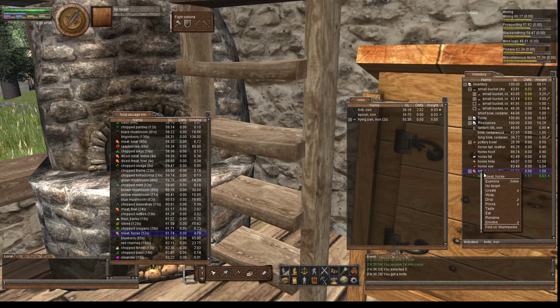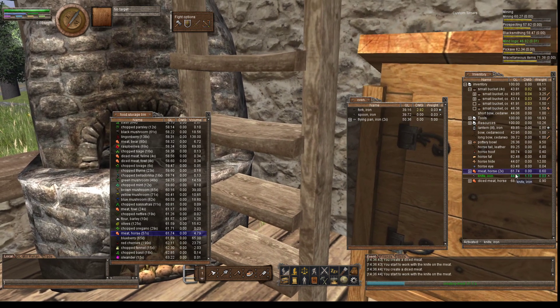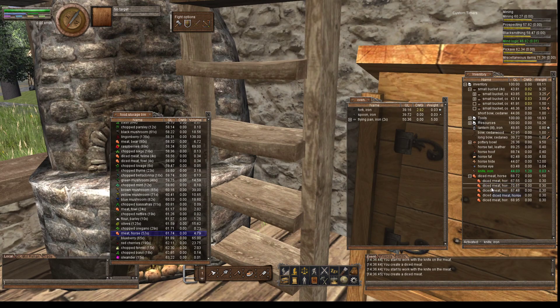We're gonna get out some diced meat. We're gonna create some diced meat food. It was 61 before. Now I got a 67, a 70, 67, 68, 68. The higher quality — but then it's gonna go into its own little diced meat category.